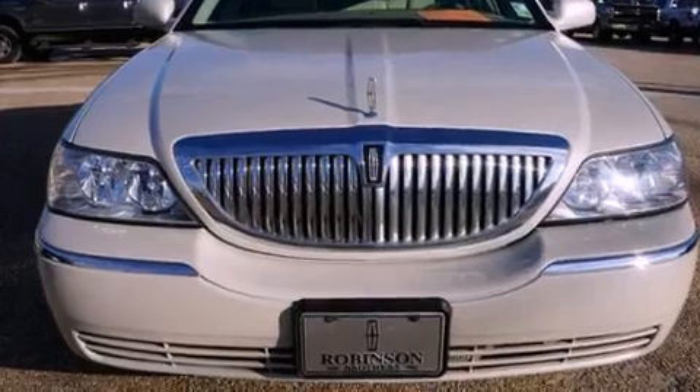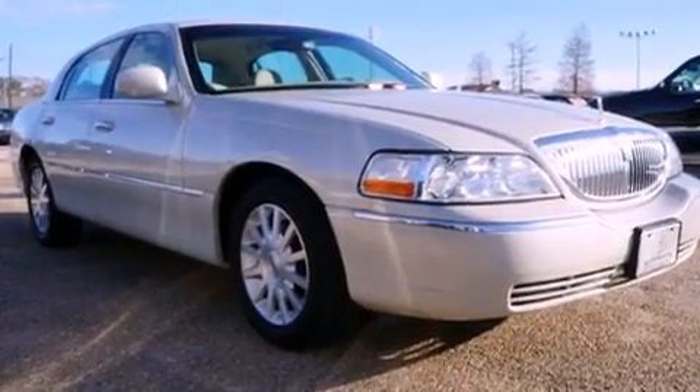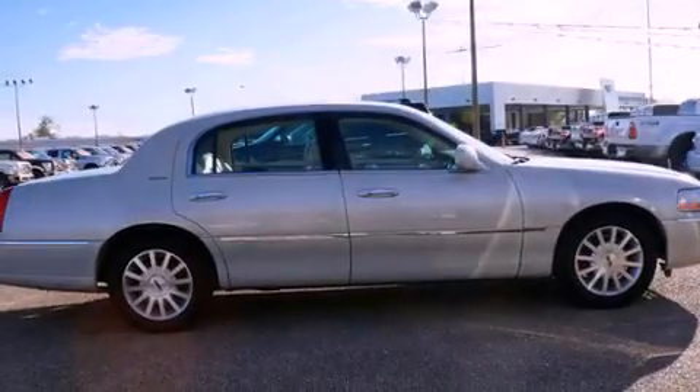All of the following features are included: alloy wheels, dual power seats, cruise control, a CD player, and leather seats.